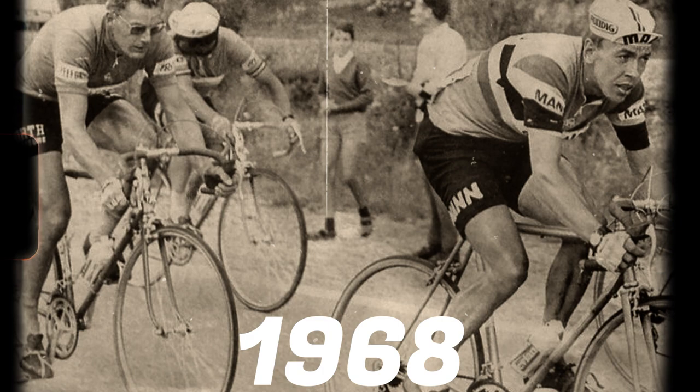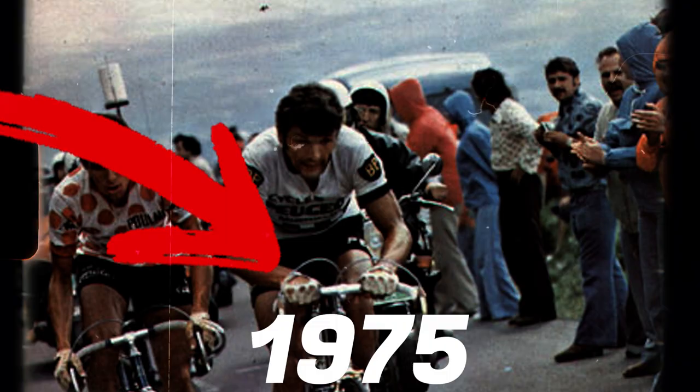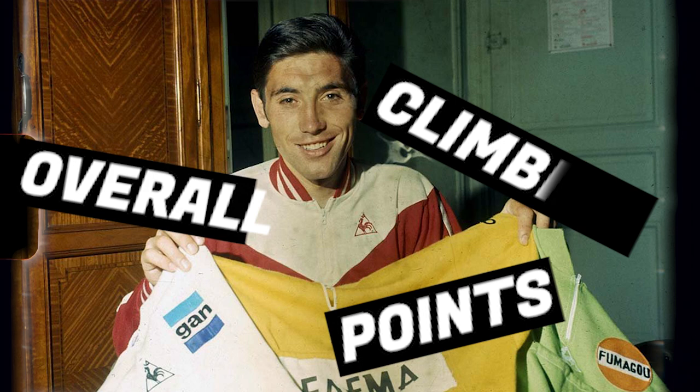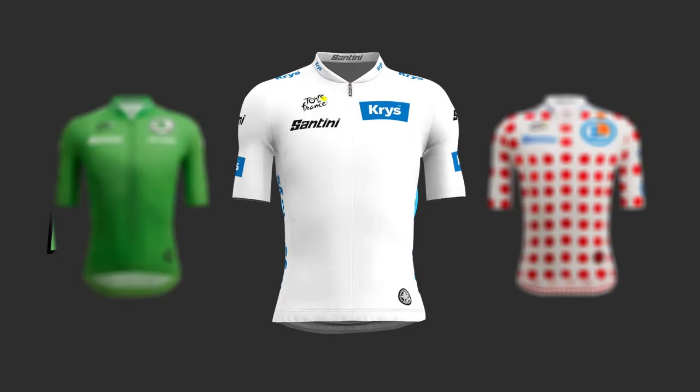The white jersey is awarded to the best young rider in the Tour de France. The white jersey was first worn by Francesco Moiseur in 1975. From 1968 to 1975 there was a white jersey awarded to the leader in the combined classification. Eddie Merckx was one such rider that won the white jersey when it was combined, having the most points as well as being the best overall rider and leading the climbing competition. In 1975 this classification was removed and replaced by the young riders classification.